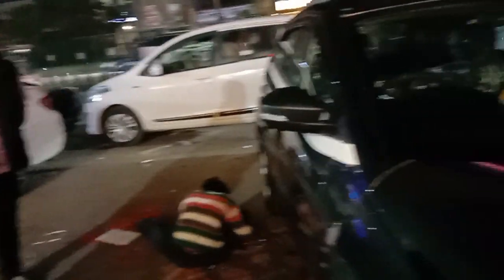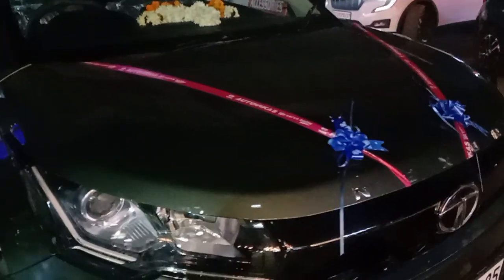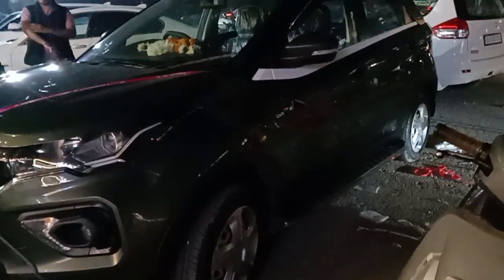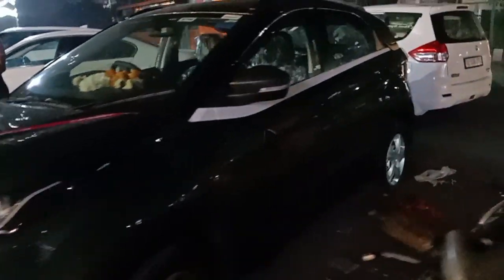This car has a side stepper. We are taking the accessories from the company and we have to install the side stepper.